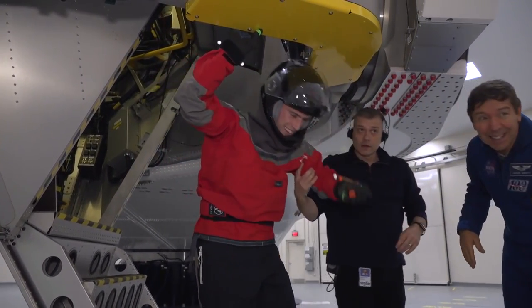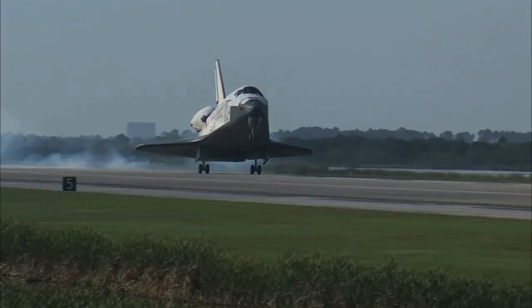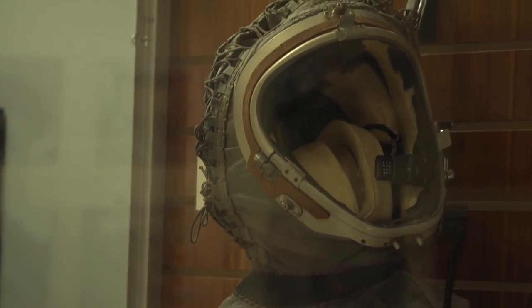The space shuttle was a very gentle G-profile, both upward and especially downward, where you actually would land very gently like an airplane. With the new commercial vehicles, we're back in family with the Mercury-Gemini-Apollo era, where we actually had much, much higher G-forces.